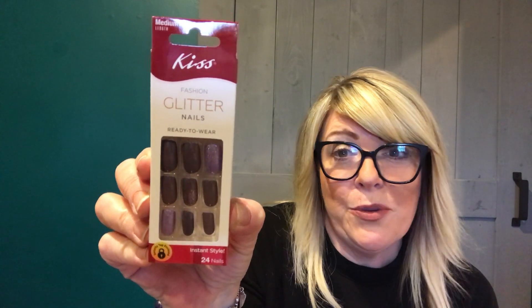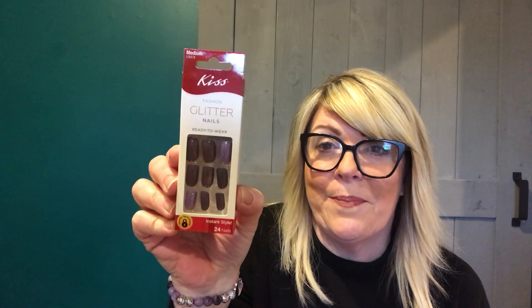I also found they've been killing it with the nails at the Dollar Tree. I found another pair of Kiss nails but they were too long for me. So I found the Kiss Fashion Glitter Nails — it says ready to wear, and I really like this color. It's like a purple, shimmery. They're certainly not $1.25 if you get them at CVS or drugstore or Walmart. The Dollar Tree's really been putting out a lot of awesome nails.